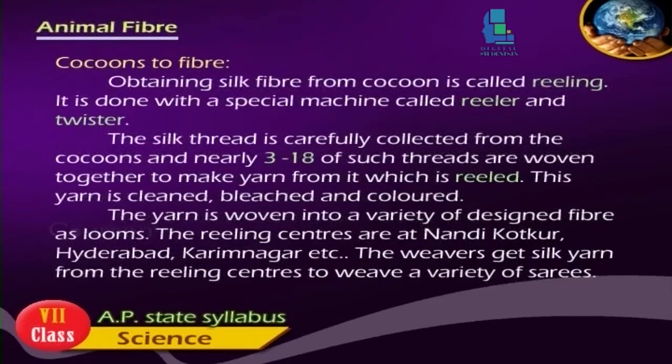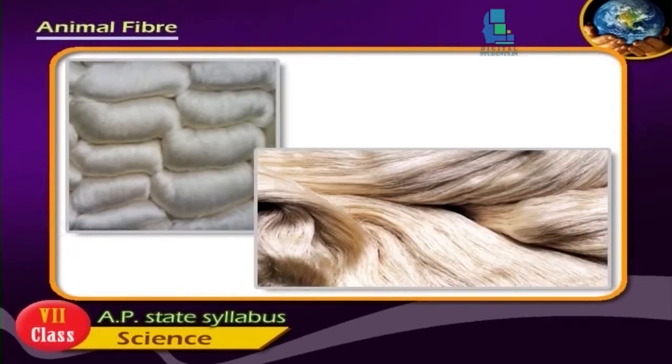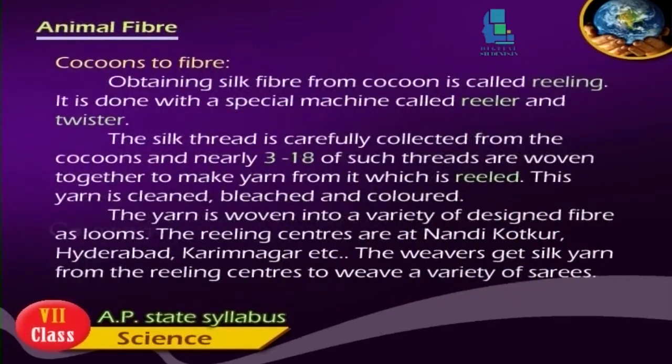Obtaining silk fiber from cocoon is called reeling. It is done with a special machine called reeler and twister. The silk thread is carefully collected from the cocoons and nearly 3-18 such threads are woven together to make yarn, which is reeled. This yarn is cleaned, bleached, and colored. The yarn is then woven into a variety of designed fabrics on looms.